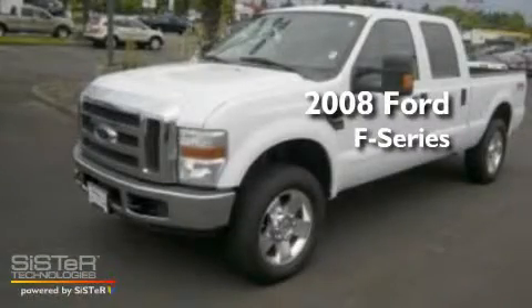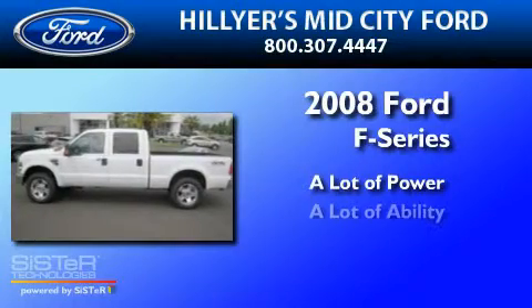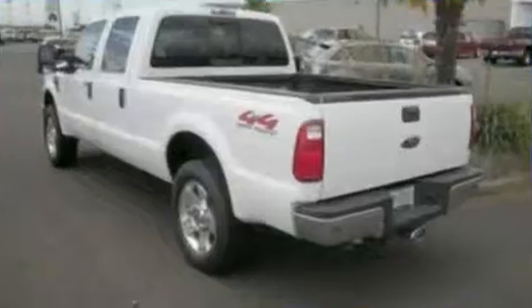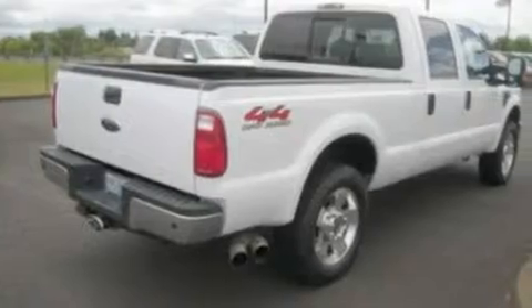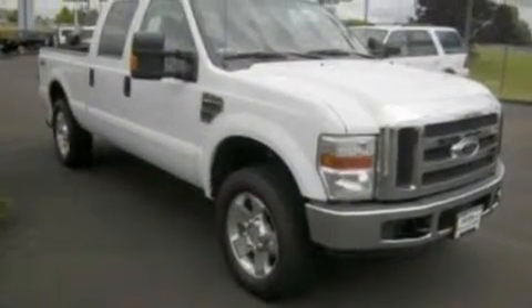This is a 2008 Ford F-250. Its top features include front and rear reading lights, a trailer hitch receiver, 12-volt power outlets, a low-tire pressure indicator, an anti-lock braking system, a passenger side airbag, door reinforcement beams, and a trip computer.